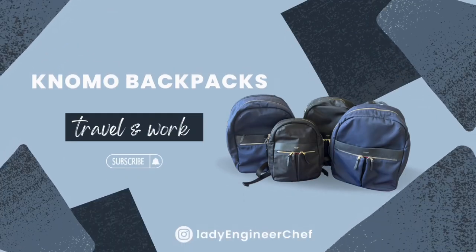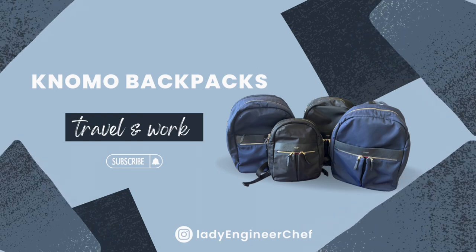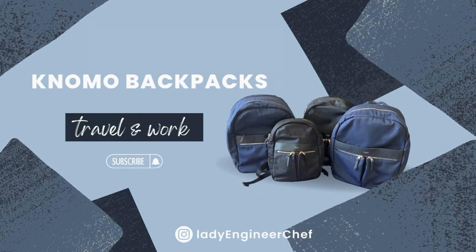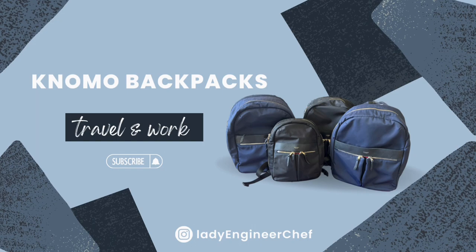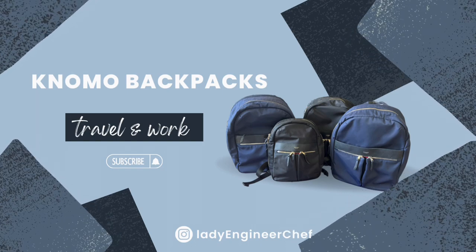Hello, welcome to my YouTube channel. In my past videos, I have shared several work tote bags and I did mention that I normally carry a backpack when I go to work a lot more than a tote bag. So today, I'm going to share with you my favorite work and travel backpacks.